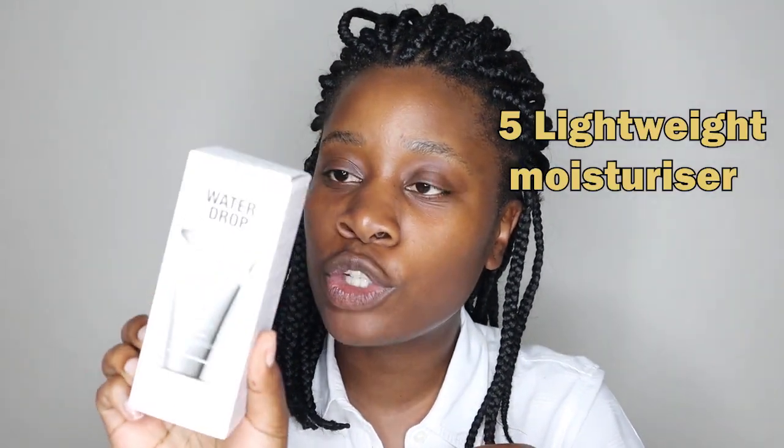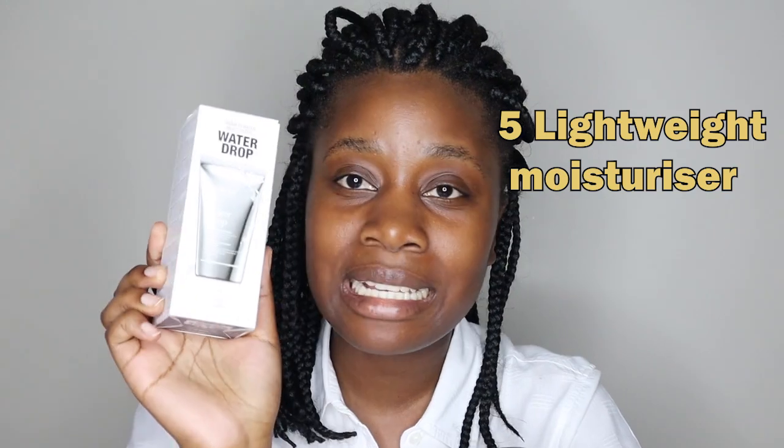And then I haven't used this before - this is by Dr. Jart, another Korean brand. This is their water drop moisturizer, so it's meant to just be water and hydration. It says cream to water moisturizer. A friend of mine got it when we were in Paris and then FOMO - I just had to get it. That's how I get things. So I finally get to use it.